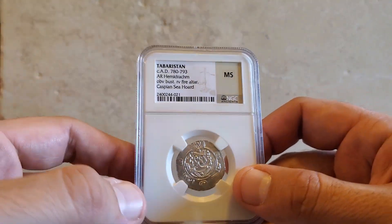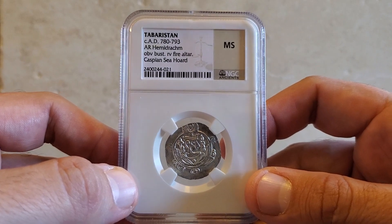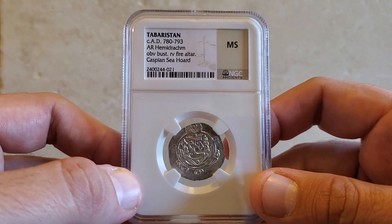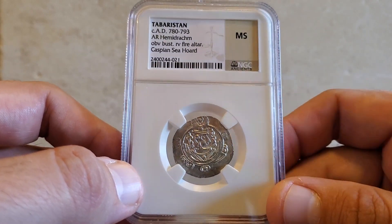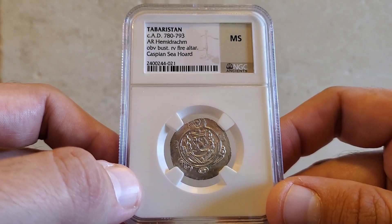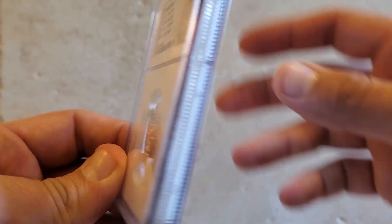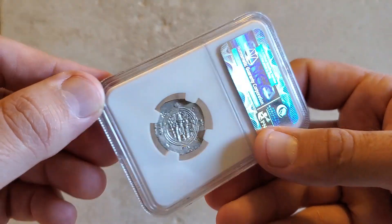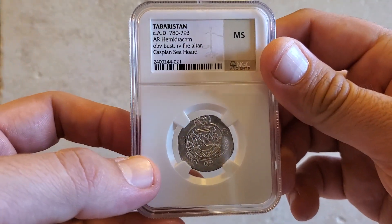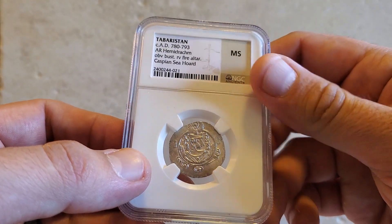The next one is actually the only mint state coin I have in my collection. Just like the previous coin, there are a lot of these out there — hoards of these were found in great condition. These are beautiful, affordable coins. You can see there's a nice hemidrachm with the bust on the obverse, and on the reverse we have the fire altar. It's a really cool looking coin, and like I said, it's my only mint state coin.